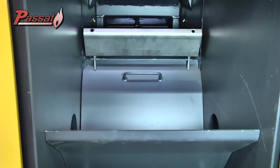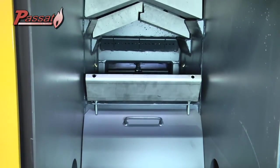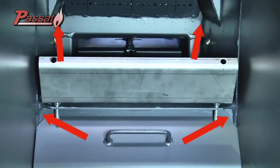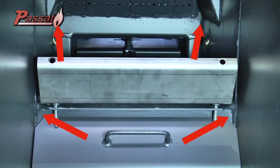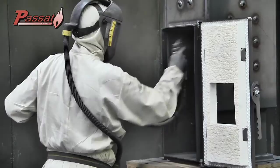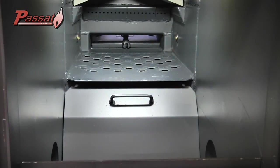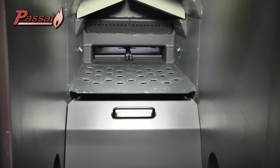Here we see the front of the combustion chamber of a larger compact combustion boiler. Please note that there are only rounded corners and that the inside has a special coating against aggressive gases. Now let's have a closer look at the different parts of the combustion chamber.